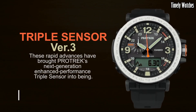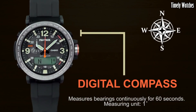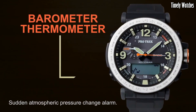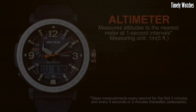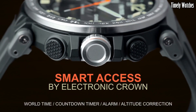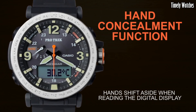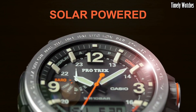Number 8: Casio Pro Trek PRG600 is a rugged outdoor watch designed for adventure enthusiasts. Its primary function is to provide accurate timekeeping, including hours, minutes, and seconds. It features a digital compass to help users find their direction, a barometer for monitoring atmospheric pressure, and a thermometer for temperature readings, making it a valuable tool for outdoor activities.